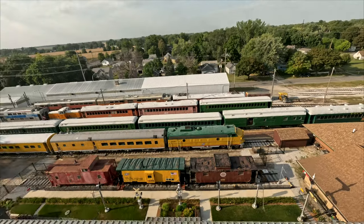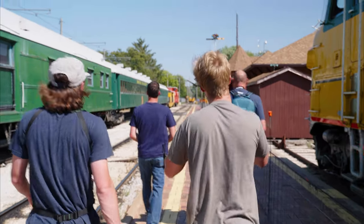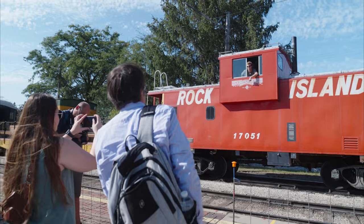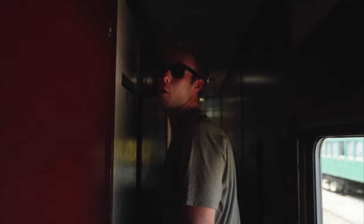We knew coming into this it was gonna be one of the hardest shots we've ever attempted. We realized the only way this is gonna work is if I fly the drone from onboard the moving train. So if I make any mistakes, we're not getting this one back. It's like platform nine and three quarters, but more like one quarter.